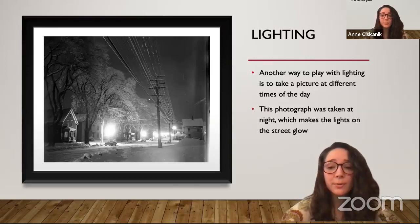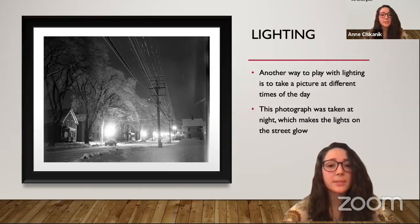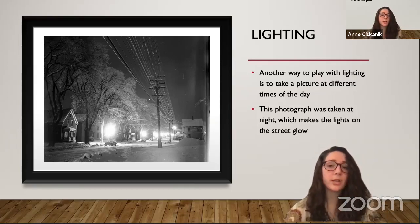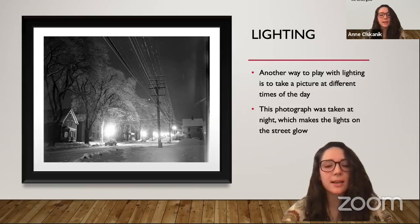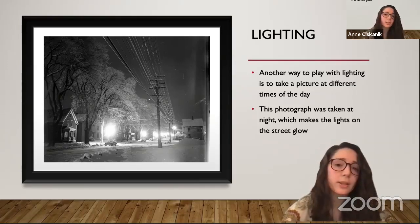This is another way to play with lighting — try it out at different times of the day. Think about how you want your subject to look. Do you want it bright and cheery? Maybe try taking it early in the morning. Do you want it more mysterious? Try taking a picture at night like Kosti did here. This photograph was taken at night, which makes the lights on the street glow and makes it seem more mysterious than if taken during the day.